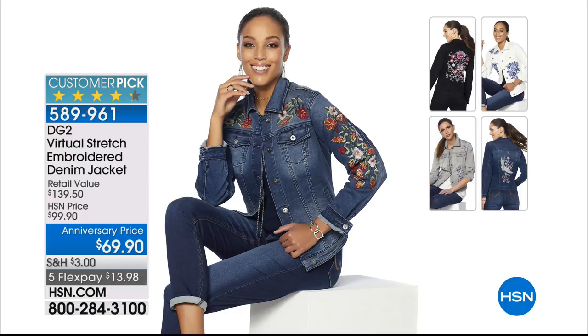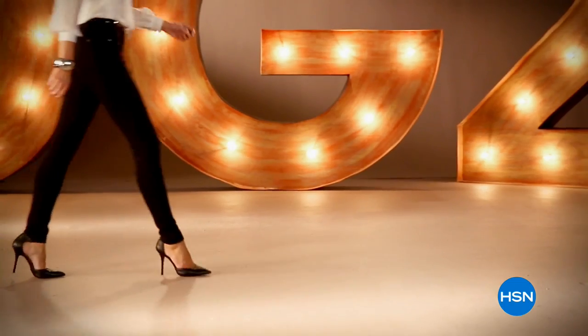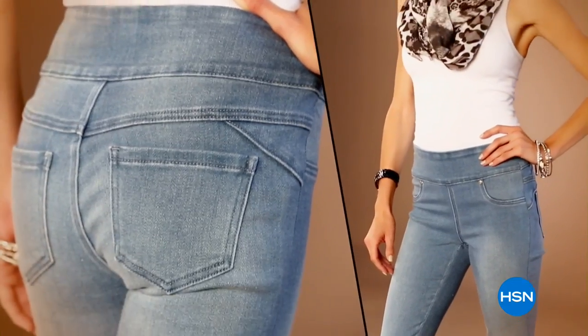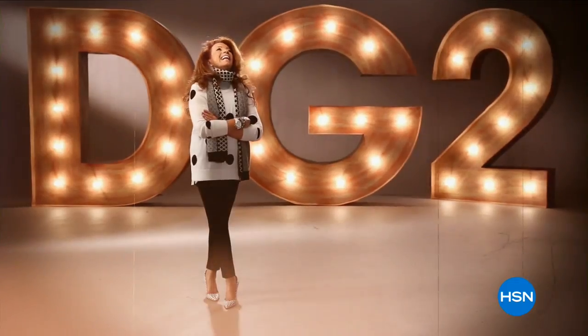It's that Virtual Stretch. DG2 is comfort, stretch, style. When I design, it's my baby boomer sisters in mind. DG2 is about confidence for a woman no matter what age. Once you have that perfect fitting jean, wait and see how life-changing it is.